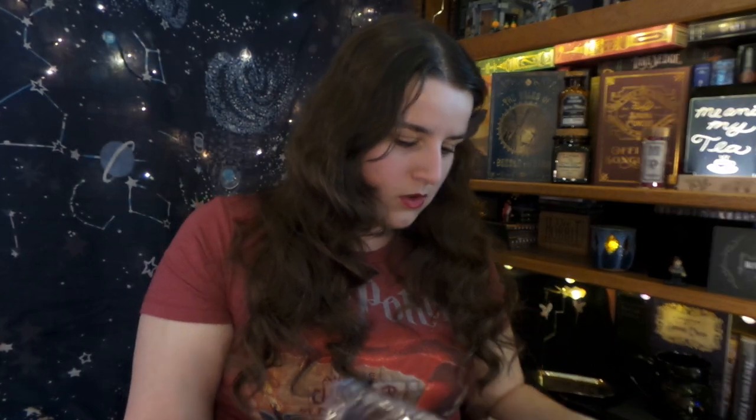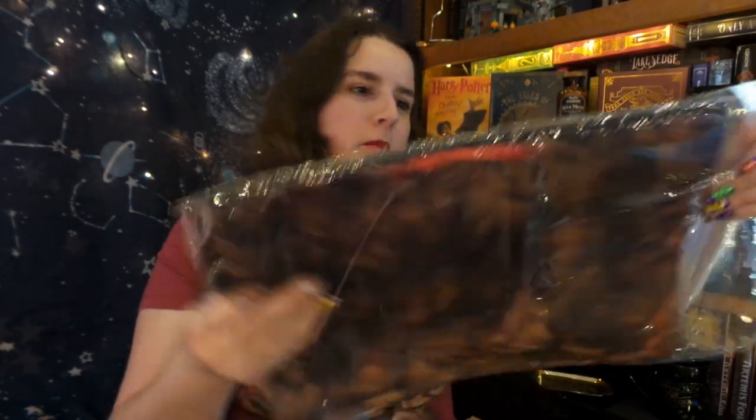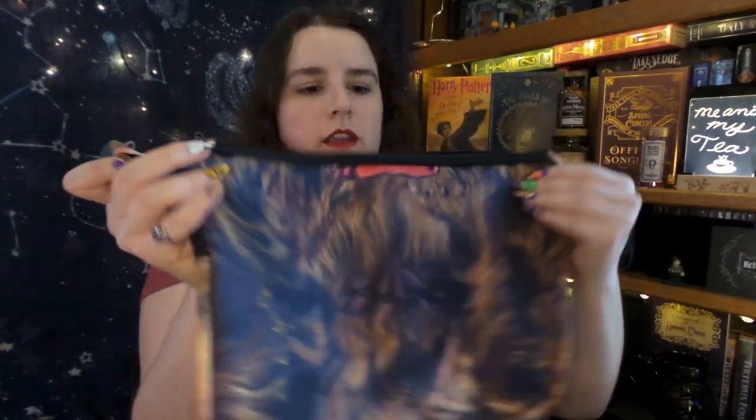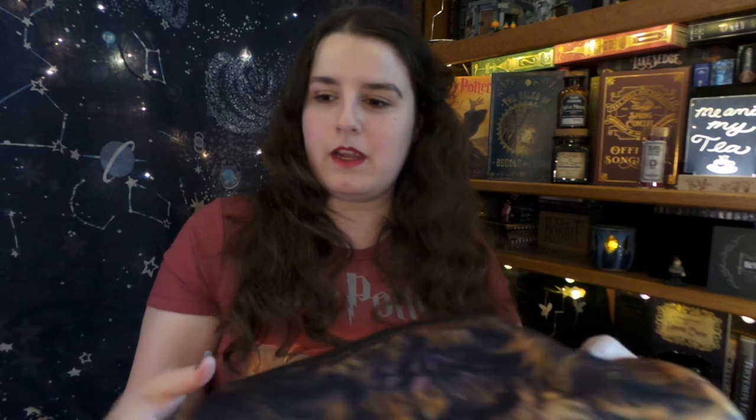I think this is for a laptop — this will be very handy because I actually do not have a laptop case. This one is the Monster Book of Monsters with its little beady eyes and its little mouth. There's nothing on the inside, it's just standard black, but this will be really nice — I won't have to worry about my laptop when I'm carrying it around, and it will be peace of mind when I am using it.